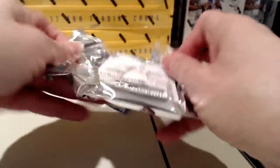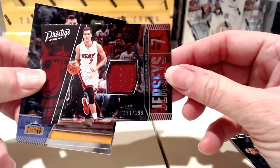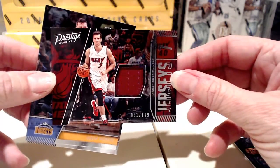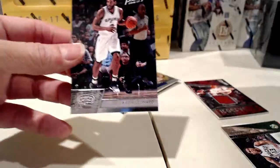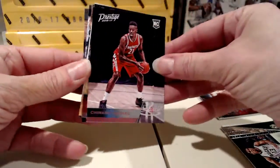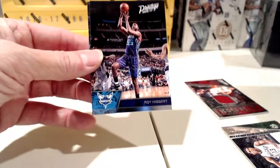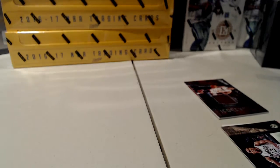Somewhere in these last two packs we should have a materials hit — each box should have three hits and we've only pulled two so far. And there it is: number 61 of 199, Goran Dragic for the Heat, is our materials hit. The dark background on that card — that's also how Ben Simmons' rookie card background will look, just that black curtain background.